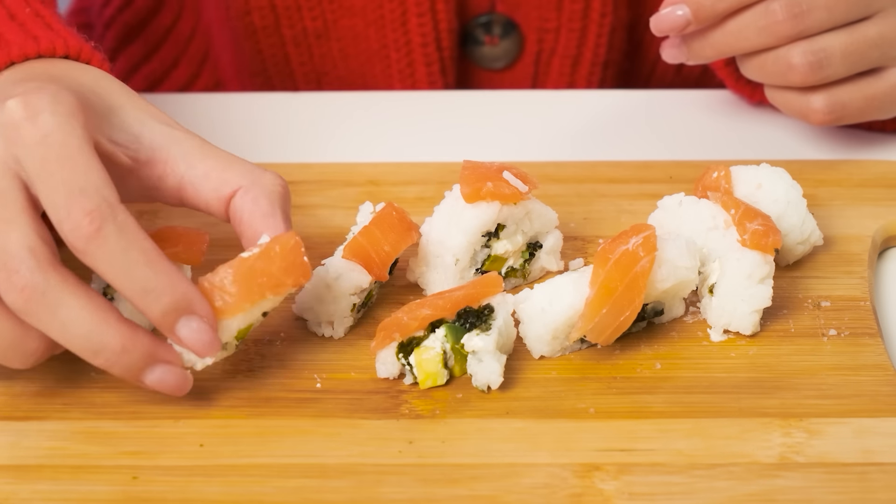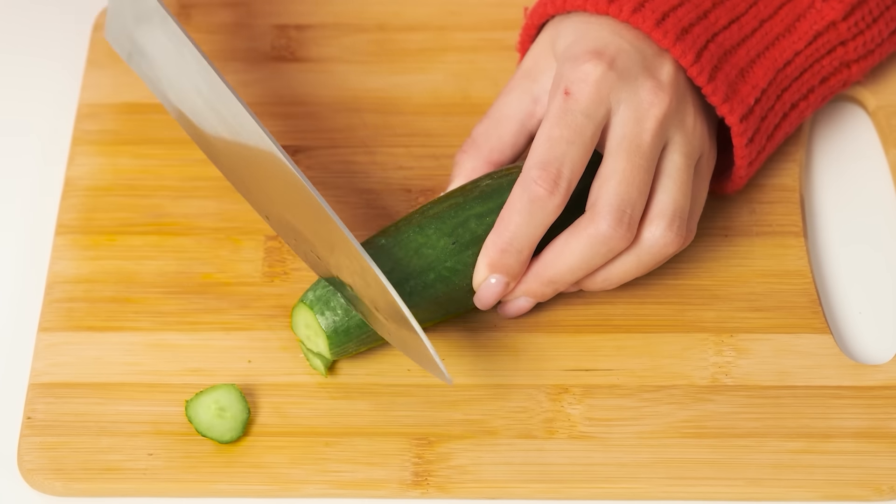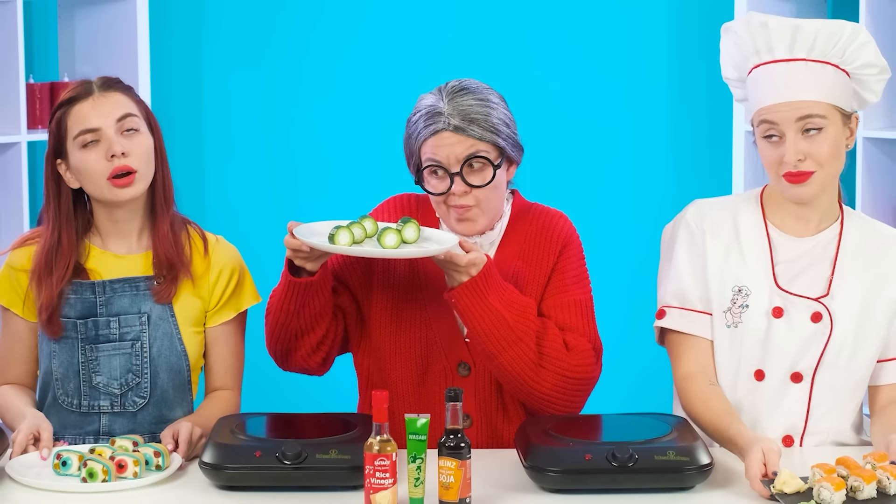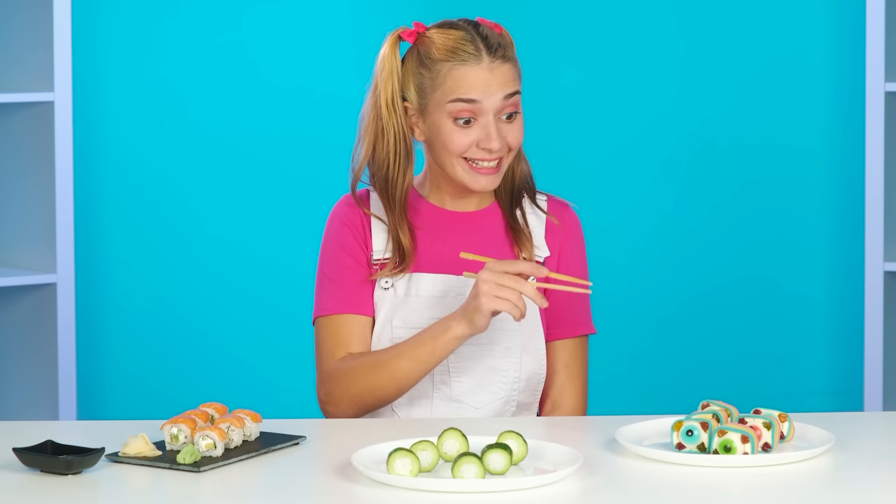Granny can't make these rolls — they don't keep their shape. Bingo! I have an idea. I'm just gonna cut some cucumbers, get rid of the center and put rice in it. Perfect. Now it's time for the baby to try it.